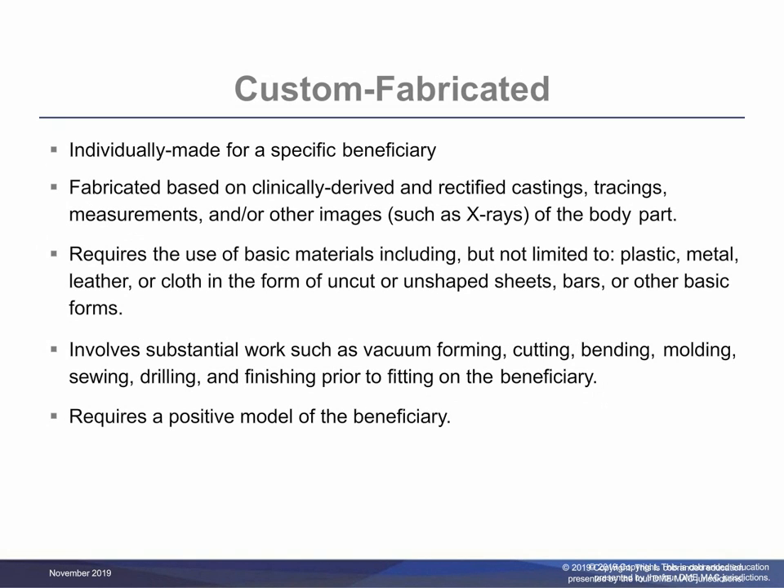A custom fabricated spinal orthosis is one which is individually made for a specific beneficiary; no other beneficiary would be able to use this orthosis. It involves substantial work such as vacuum forming, cutting, bending, molding, sewing, etc. It requires more than trimming, bending, or making other modifications to a prefabricated item.